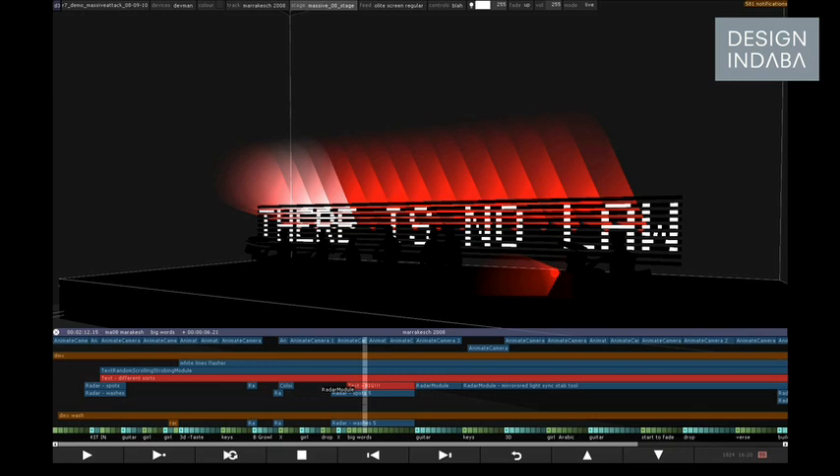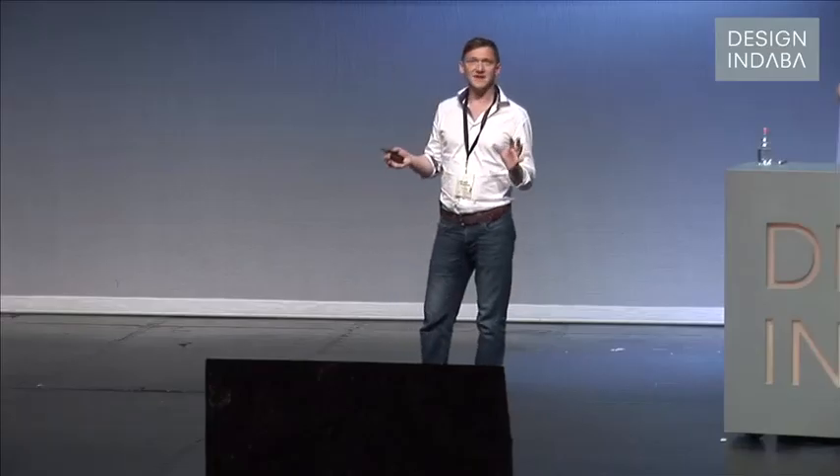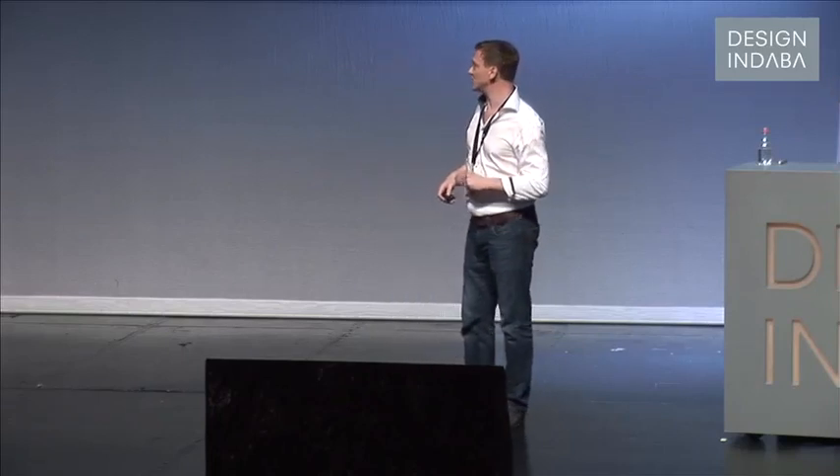The tools that we develop have been moving forwards over time. In more recent Massive Attack work, we're also controlling the lighting and the video, so all of these elements work together as a single canvas. Here's a quick movie to give you a taste of some of the Massive Attack tools that we've done.